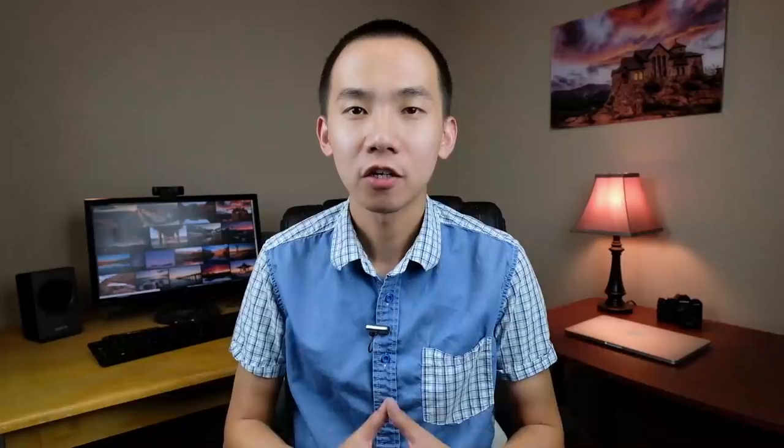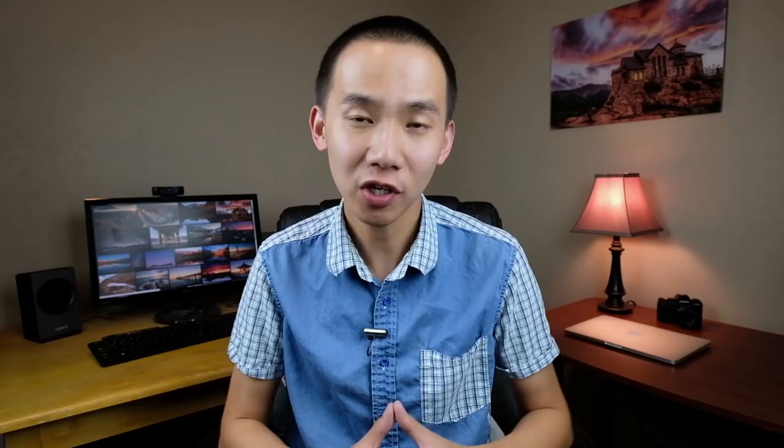Currently, I'm doing a giveaway on my YouTube channel celebrating 5k subscribers. I'm giving away a Zhiyun Crane 2 gimbal. You can check out more information in this video or in the description below.